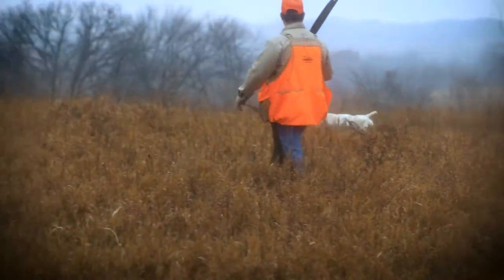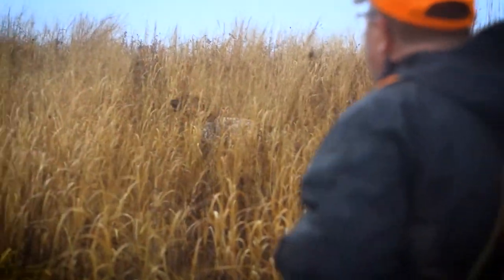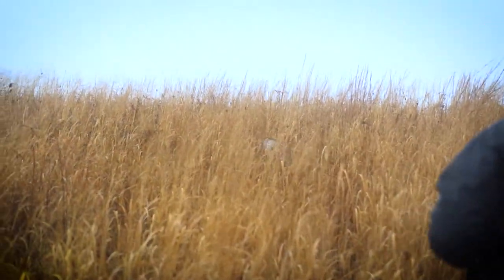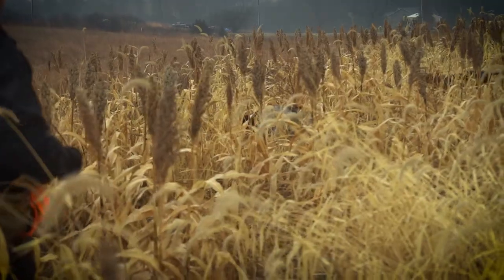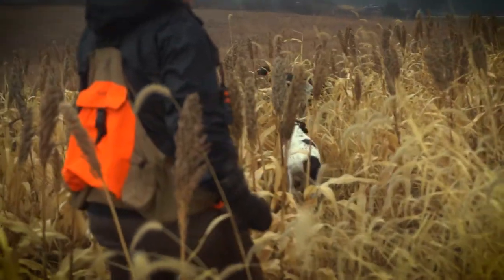The German Shorthair Pointer is a unique breed. They're very much a canine athlete, so they have a high metabolism. They want to give it all to you in the field, and they can relax in the house. We tell people if you can reduce the maintenance requirement of the animal through good nutrition, hydration, and rest, you'll get along real good with this breed.